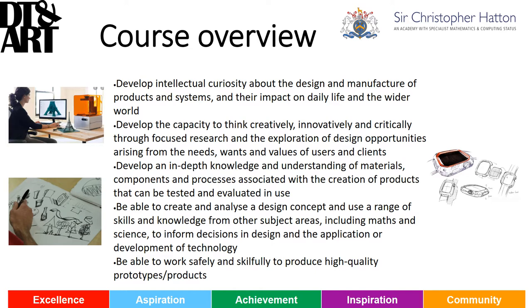You develop your knowledge and understanding of materials, components and manufacturing processes so that you can apply them to design ideas that you've produced. And of course, you develop practical skills to develop prototypes so that you can communicate your ideas with clients and third parties.